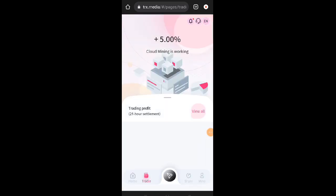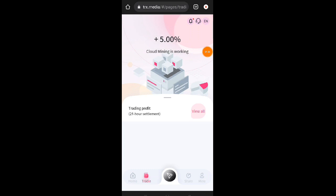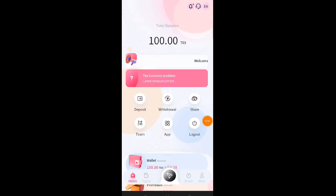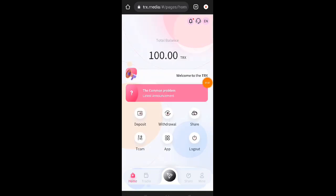Dito sa baba, katabi ng home, nandito yung trading. Dito sa trading makikita natin na '5% cloud mining is working.' Every 24 hours pwede tayong mag-claim or mag-receive dito ng commission or profit sa ating mining — 5% na profit yung pwede natin kitain. So 5% sa 100 TRX, yan yung makukuha natin — 5 TRX. Marireceive nyo po yan every 24 hours, pero take note, lahat po na claim natin dito sa trading, hindi natin din po yan ma-withdraw.